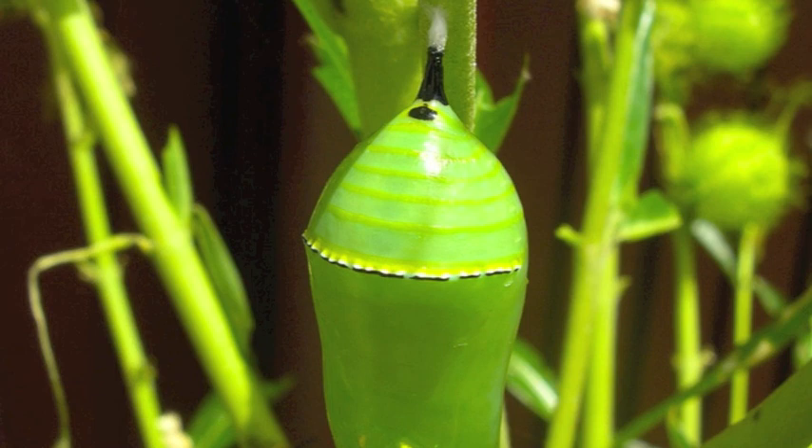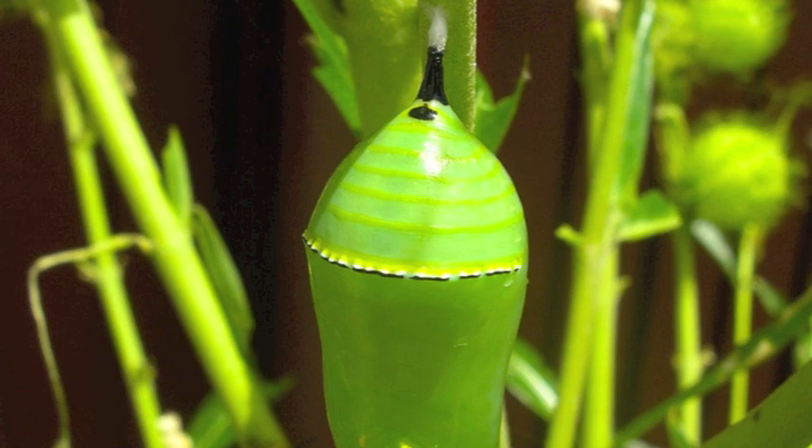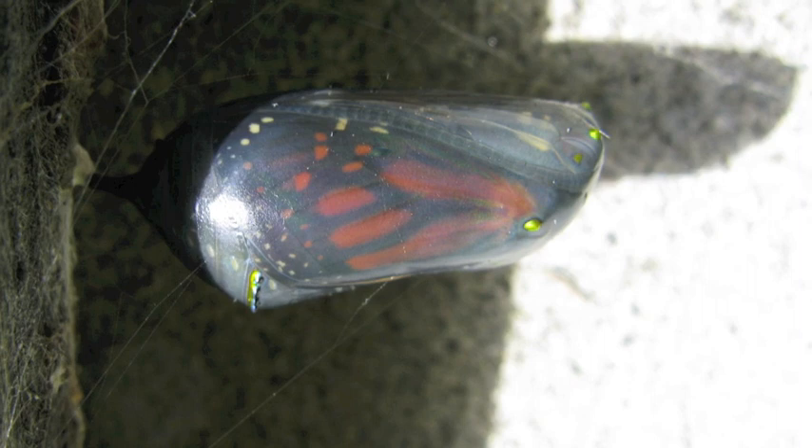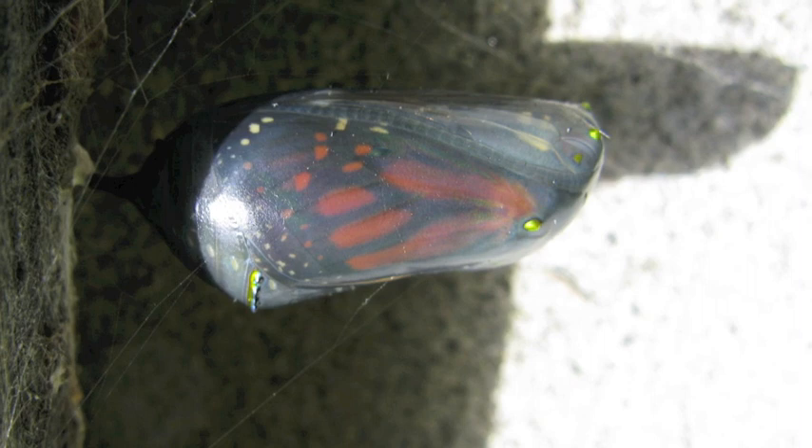This transformation occurring inside the cocoon is called metamorphosis. This allows the caterpillar's old body parts to become beautiful parts of a butterfly. The organs and outside limbs of the caterpillar transform by the time the chrysalis is finished.